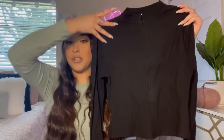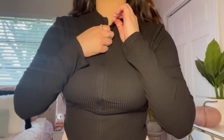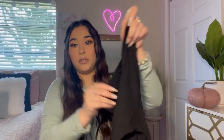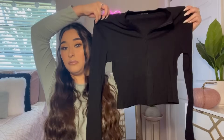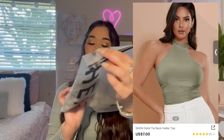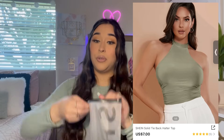Next we have this black long-sleeve jacket-type top. I really really like this one — it has a zipper so you can zip it all the way down if you want. I got this in a size medium and I really like it a lot.